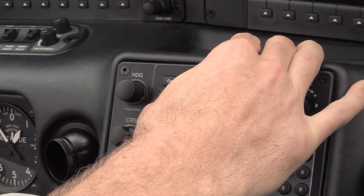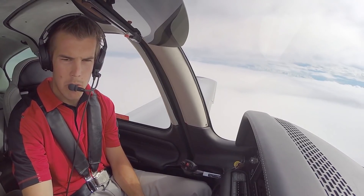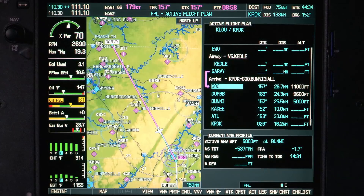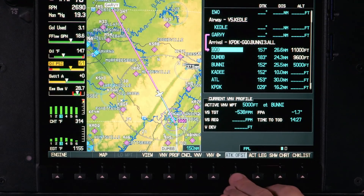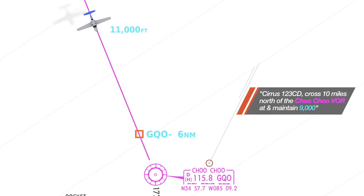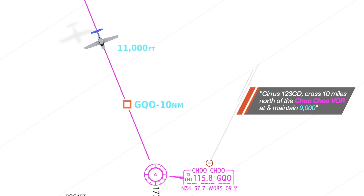Build a pre-calculated vertical path to your desired altitude and the point along your route that you want to hit that altitude. Simply start by pressing the FPL key — the flight plan key. Then highlight the specified fix, the reference fix that you're going to use, and press the bezel key aligned with ATK OFST, or along-track offset. This creates a new waypoint along your current track referenced to that original reference waypoint. Spin the inner FMS knob to set the distance from that reference point — in this case, 10 nautical miles before Choo Choo, Golf Quebec Oscar. Then press ENTER.